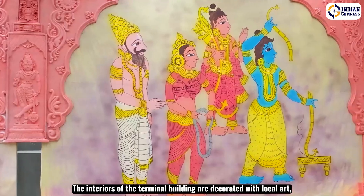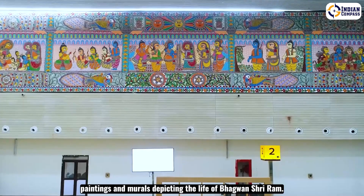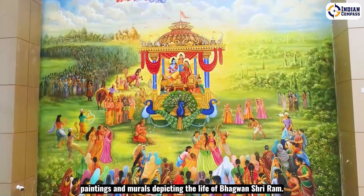The interiors of the terminal building are decorated with local art, paintings and murals depicting the life of Bhagawan Sri Ram.